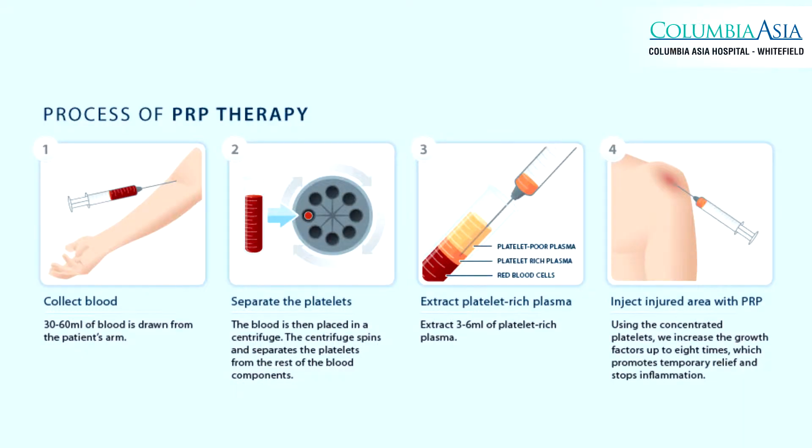Platelet-rich plasma is one of the most talked about topics these days. It is used in almost everything as far as dermatology is concerned. It is also called platelet-rich growth factors or platelet cell concentrate. It is an autologous serum — a collection of concentrated platelets in a small amount of plasma. Autologous means from the patient's own body.